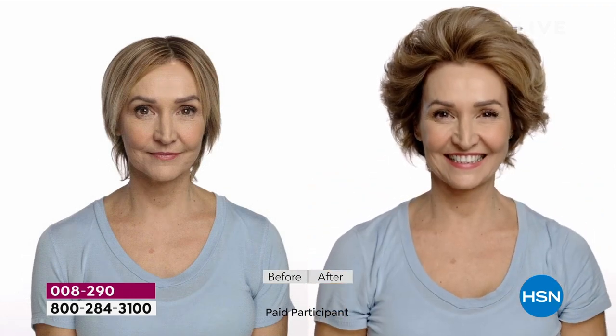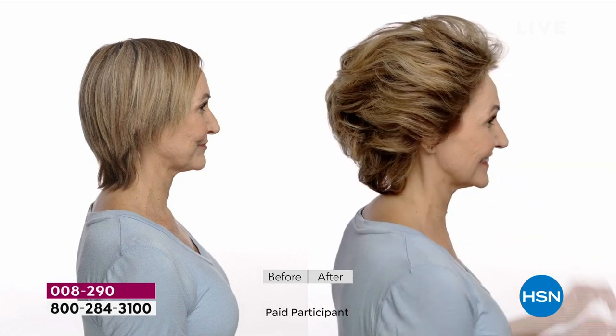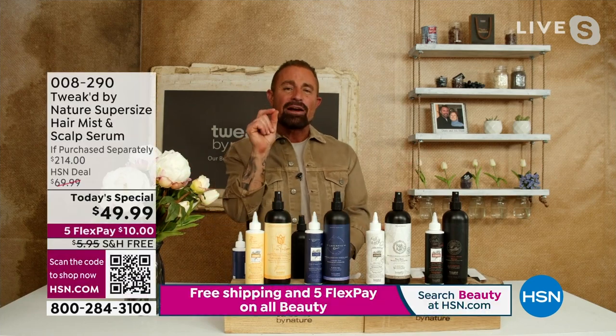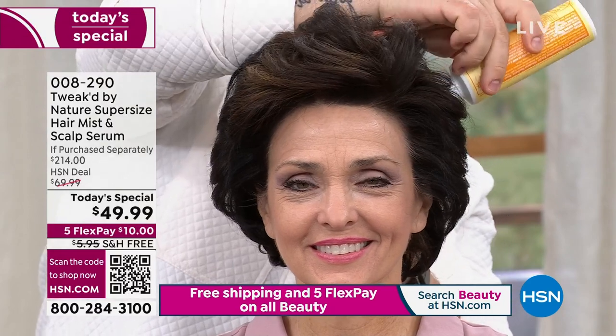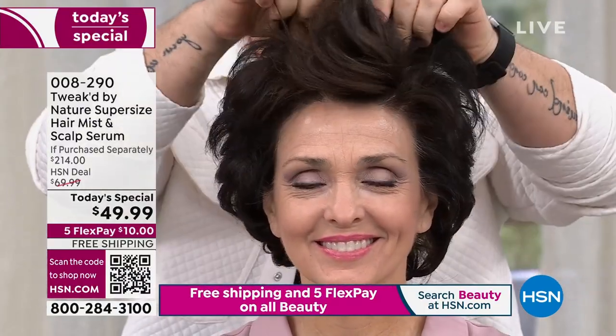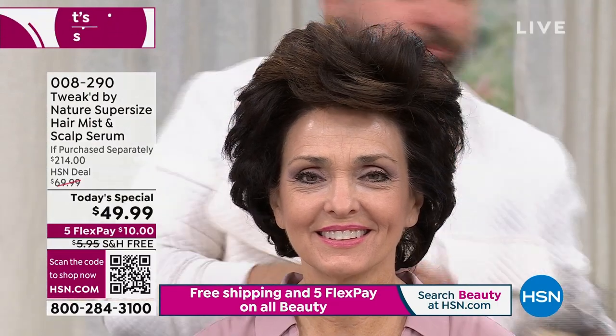Nothing else like it on the planet. Before I created this, I'd take a typical scalp serum, put it on, and get so mad because I'd put it in one spot and feel it just drip like a pinball machine — hitting here, hitting there, then coming down on my nose and my eyebrow where I don't want more hair. Ours is targeted. You're not getting any waste. It holds in that area. One dot spreads the width of your hand. Don't overdo it — three to four dots. Massage it in and the more friction and heat you give it, it'll dry fast onto the scalp and you'll get style and volume out of your hair.